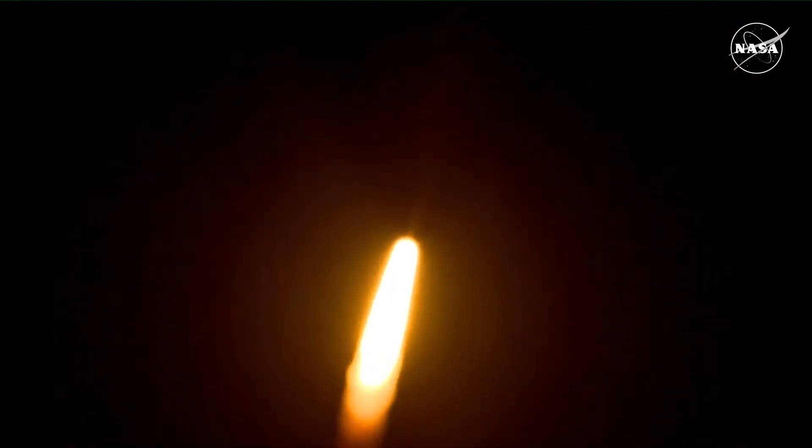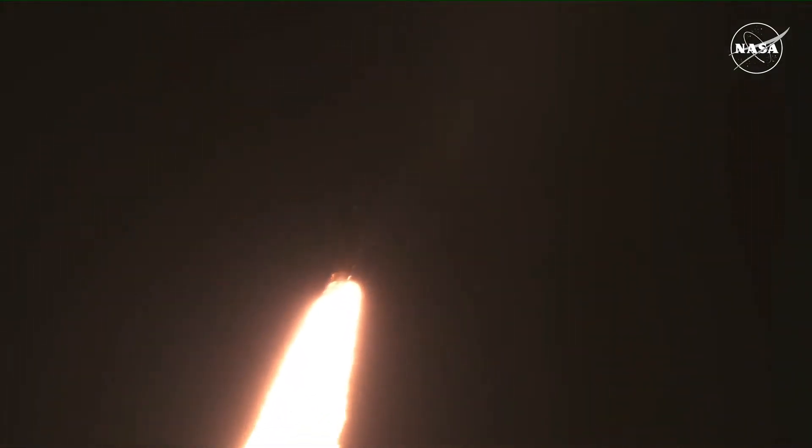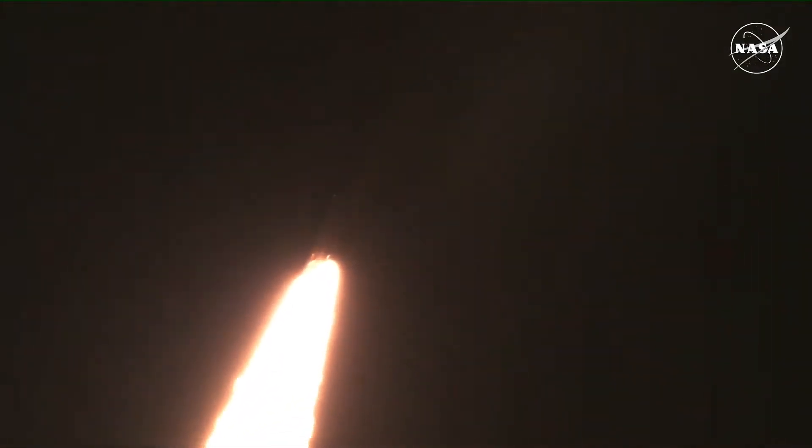The first milestone will be for the vehicle to pass through max Q at about one minute and nine seconds into launch. This is the greatest period of atmospheric force on the rocket.